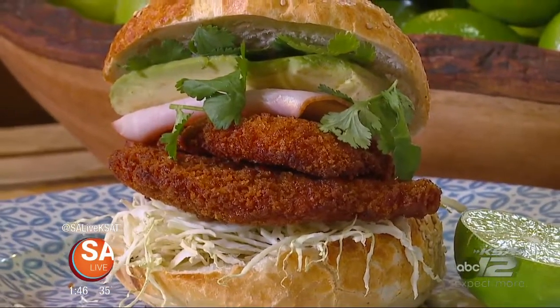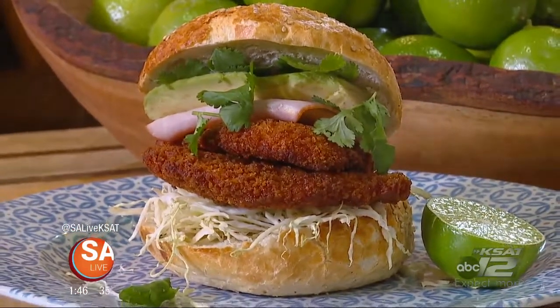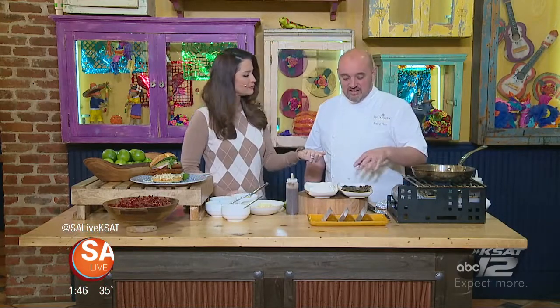Restaurant week is in full swing and we want to give you a taste. Chef Robert Carr from La Cantera Resort and Spa is here with a recipe you can try at Primero Cantina. Restaurant week is a huge event — it gets us time to really show off, roll out different things for our guests. With our hotel we have many restaurants to choose from.